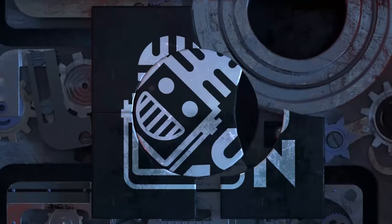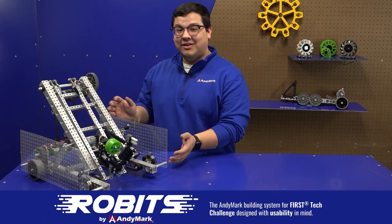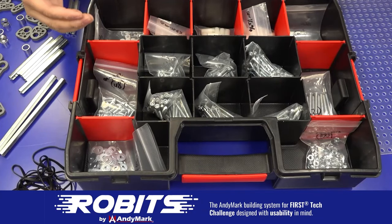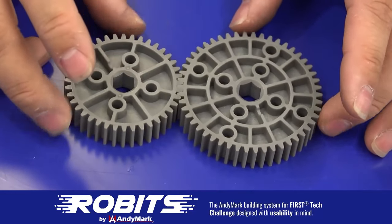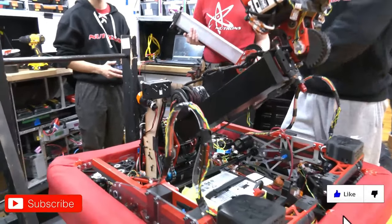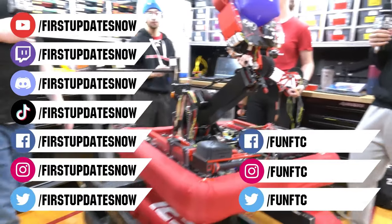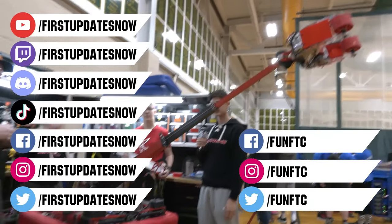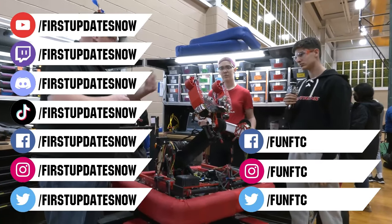This video on FUN was brought to you by viewers like you and also by the following. The new Robit system by Anymark can reduce complexity and enable robust builds. Parts align to a common one-half-inch grid, simplifying construction and allowing alignment of both structure and motion components. Robits enables teams to always have the parts they need to complete a build. Head on over to andymark.com slash Robits to learn more and order today. Don't forget to like, subscribe, and ring the bell to stay up to date on our new videos. Keep the conversation going and provide your input to our content. Most live shows can be found on the First Updates Now YouTube channel, live competitions at twitch.tv slash firstupdatesnow, and join our Discord at discord.gg slash firstupdatesnow. Check out our social offerings on TikTok, Instagram, Facebook, and Twitter.